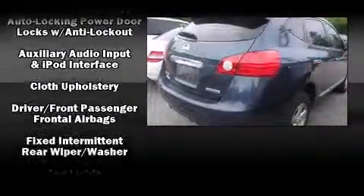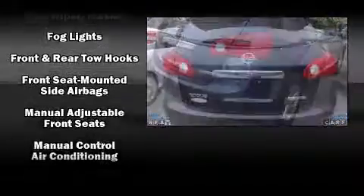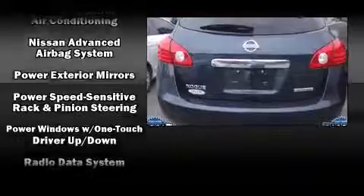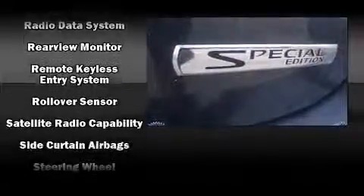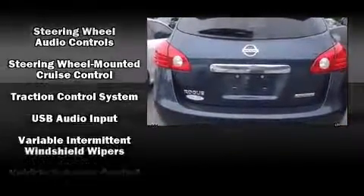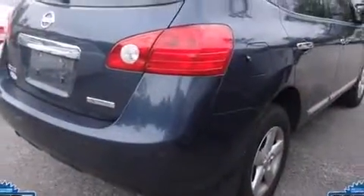Nissan also prioritized safety and security by including dual front impact airbags, head curtain airbags, traction control, anti-whiplash front head restraints, ignition disabling, and four-wheel disc brakes with ABS. Brake assist technology provides extra pressure when applying the brakes.